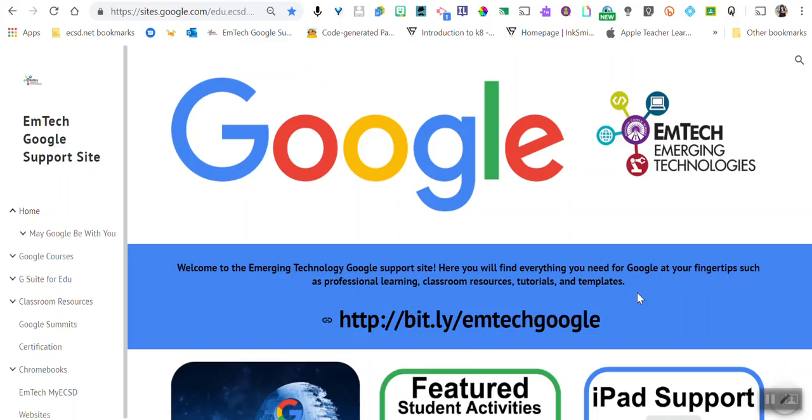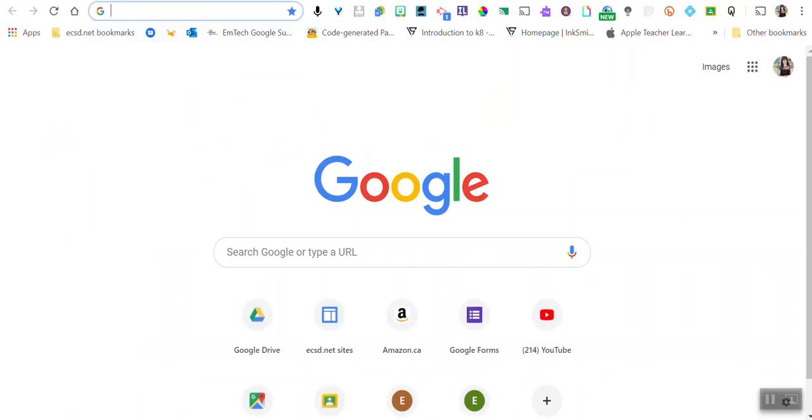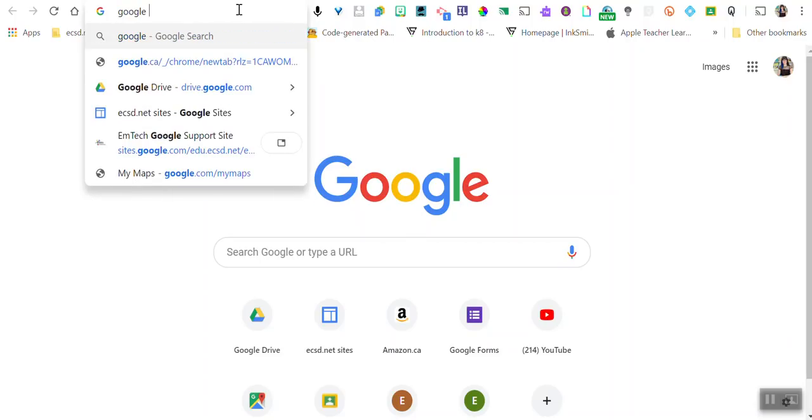The next thing I want to show you is how we can use our actual search bar. When we're in our Chrome environment, the number one thing we probably do every day is Google something. Whenever you open up a new tab, it takes you to that mission control — that Google landing page where we do our searches. But did you know that the Omnibox at the top of your browser is multiple things? It's not just for addresses of websites — it's also your Google search right there.